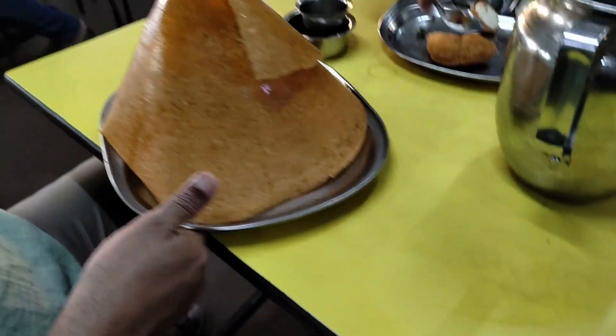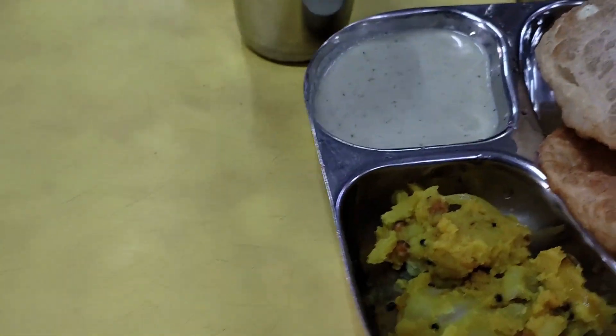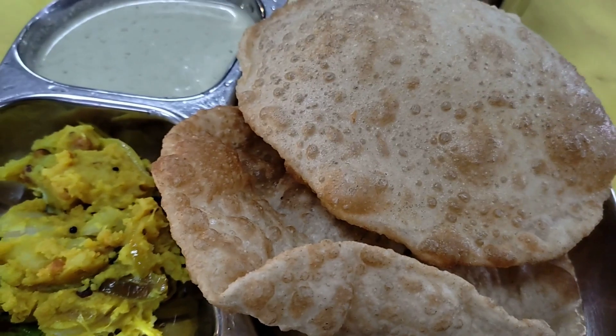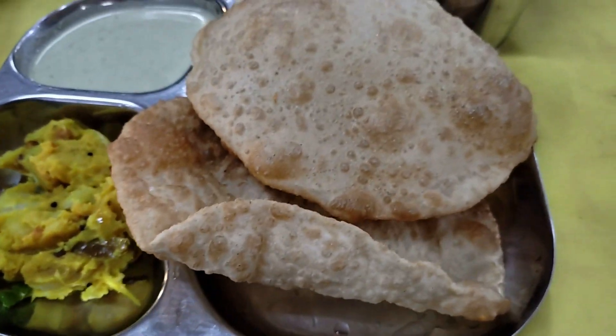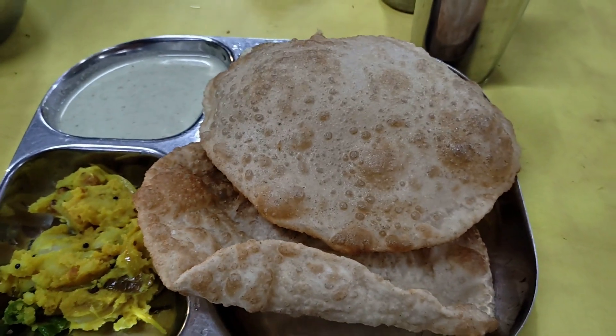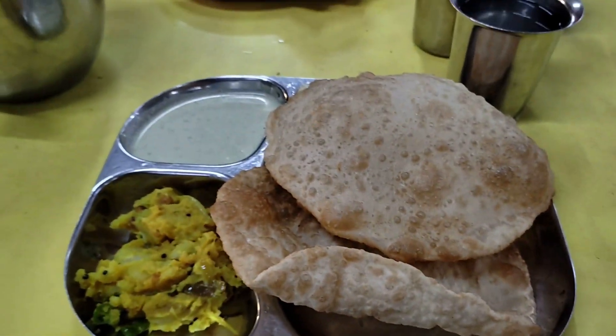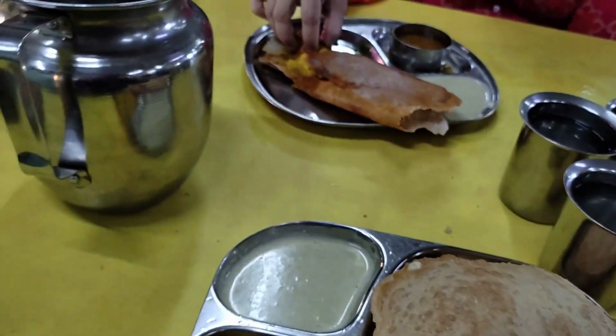And here comes Walter's Ghee Roast, which is like a small tent, and I have ordered a Puri Bhaji. There are only two puris but each puri size is so big — it actually seems like six puris. So it's quite big. I'm going to taste and tell you how it is.